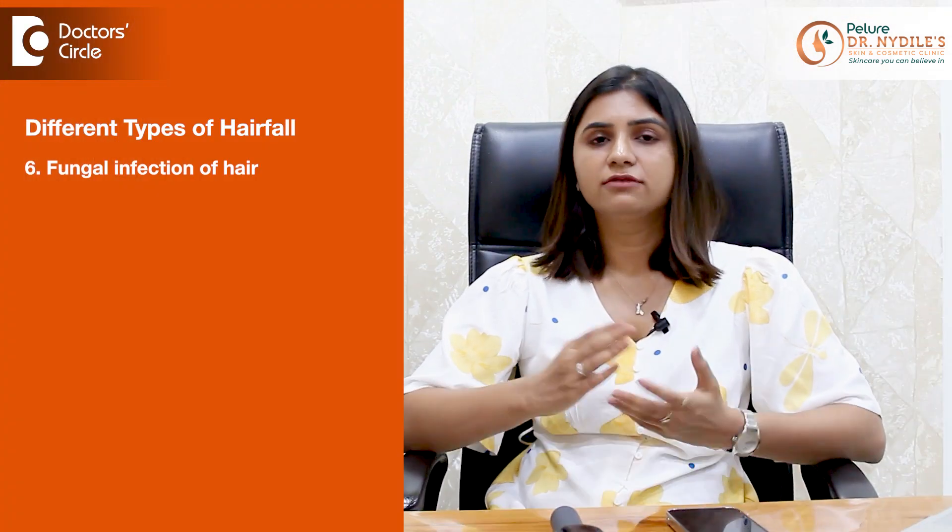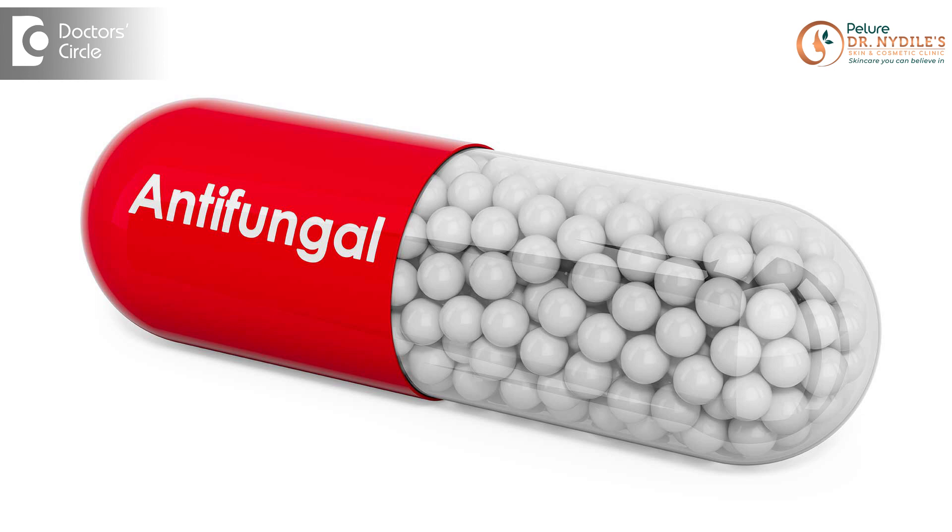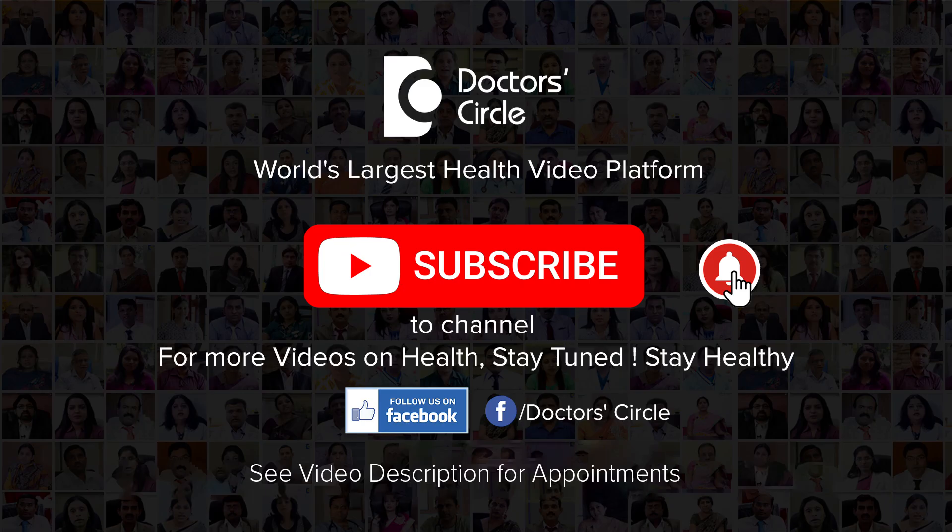Certain other causes like fungal infections of the scalp can also lead to patchy hair fall, which is more common in children. This needs medical attention because proper antifungal therapy is needed to treat the hair fall.